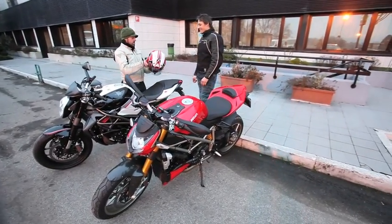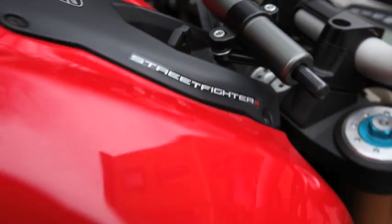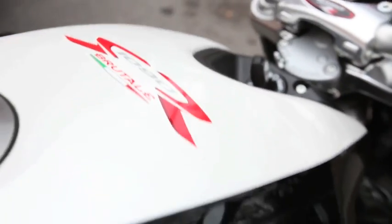We've come to the end of our day in Bologna in northern Italy. I'm not going to lie — we've not pushed these bikes to their handling limits, but we have ridden them in a real-world scenario: city streets, dual carriageways, country roads, wet and dry, and we've had some good fun.